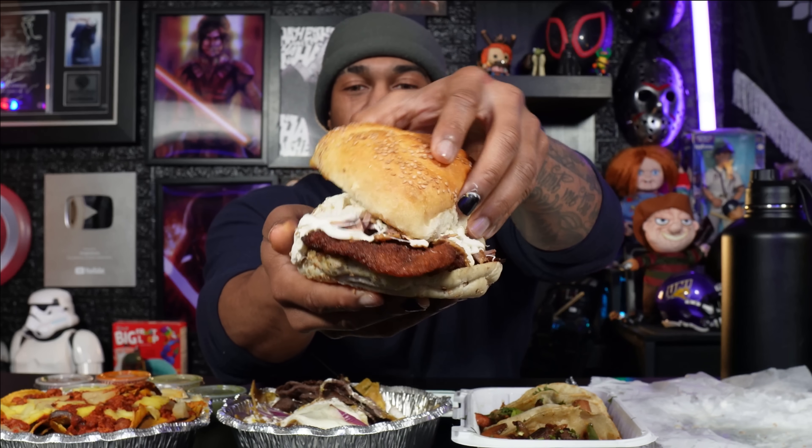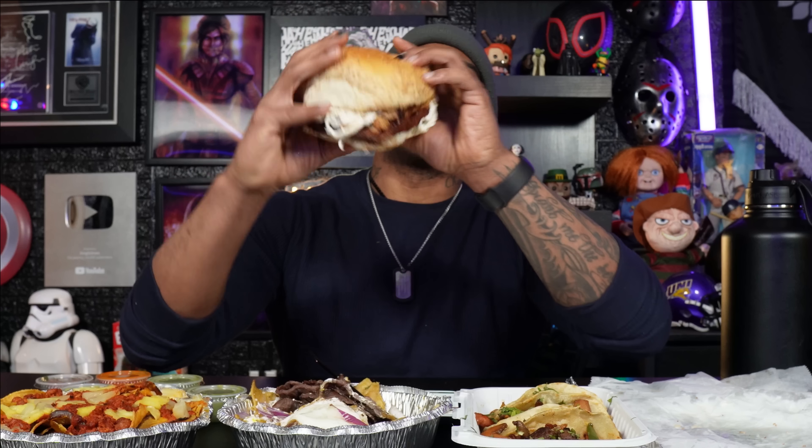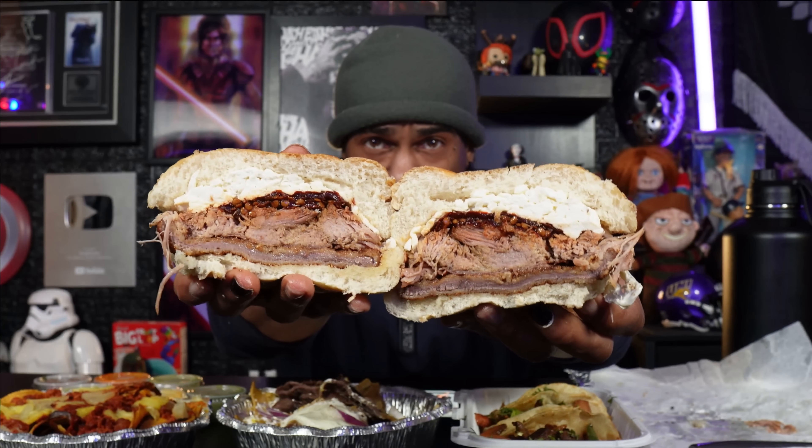Look how fat this sandwich is — look how much cheese they give you. Let me do a cross section so now you can see all the good stuff going on in here. I can see the chipotle now — oh my goodness. I've never had this particular one before but it sounded interesting. That chipotle is really strong on there.